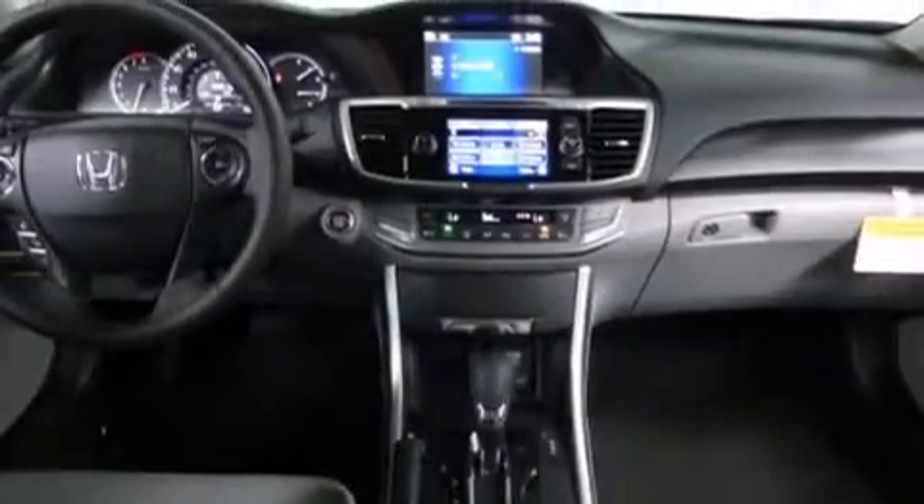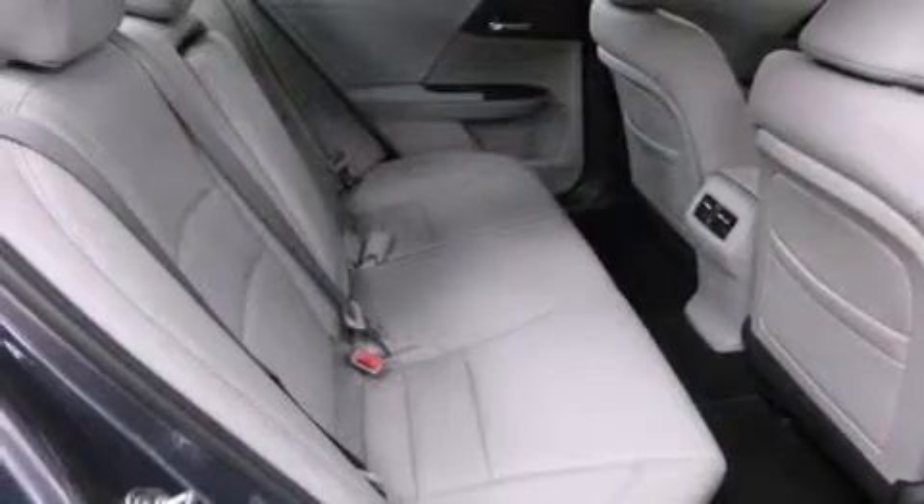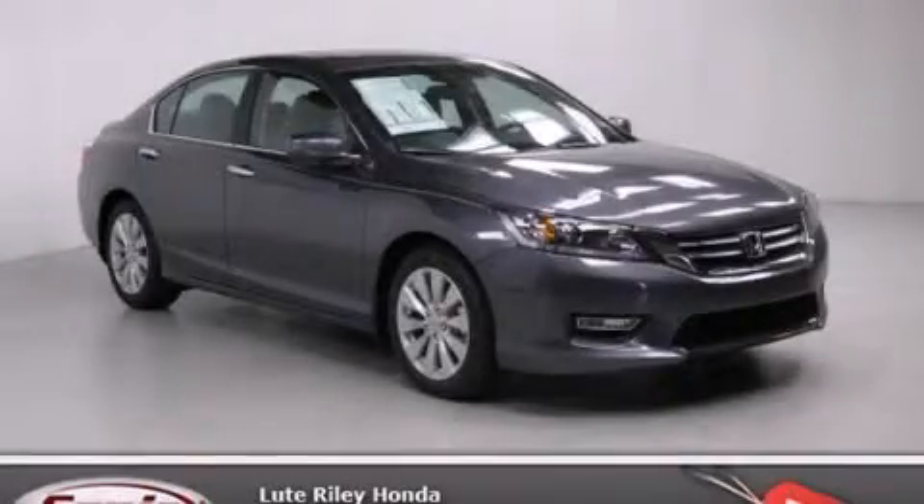With an EPA-estimated rating of 36 miles per gallon on the highway, fuel efficiency does not take a back seat. Call or visit us right now and arrange your test drive today.